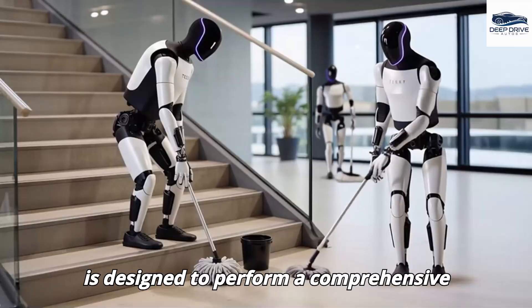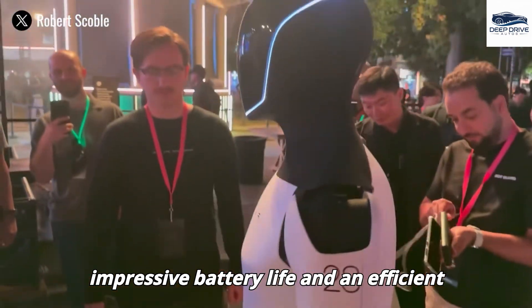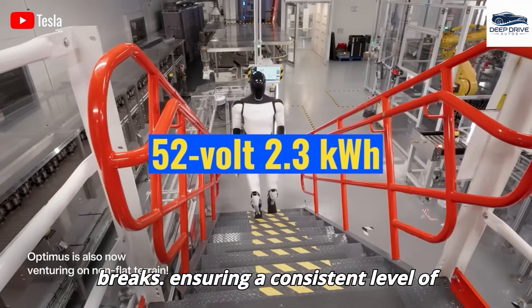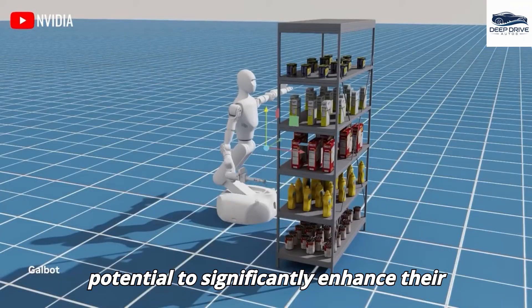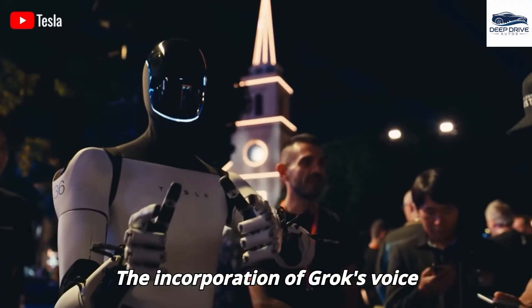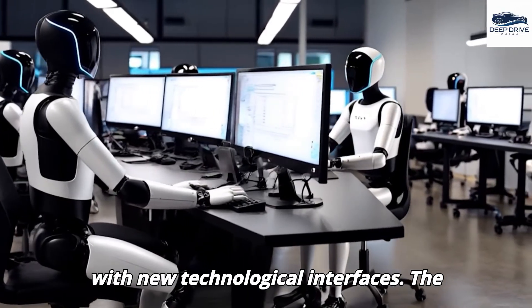Optimus Gen 3 is designed to perform a comprehensive range of household tasks, from cleaning to cooking, establishing itself as a versatile solution for busy families — a distinct departure from traditional single-purpose robotic solutions. With impressive battery life and efficient design, Optimus can sustain operation over extended durations without requiring breaks. By assisting seniors with daily activities such as meal preparation and medication reminders, Optimus has the potential to significantly enhance their quality of life. The Grok Voice Assistant allows Optimus to comprehend and adapt to user commands, personalizing the interaction experience and markedly reducing the learning curve associated with new technological interfaces.